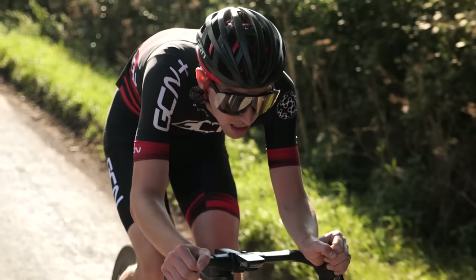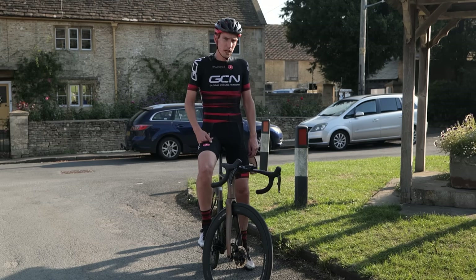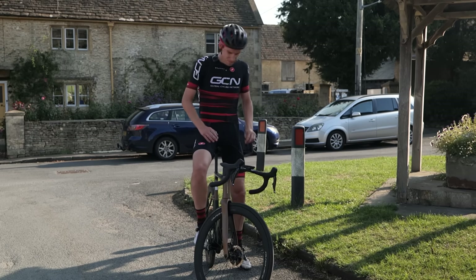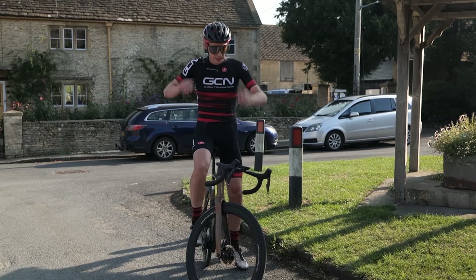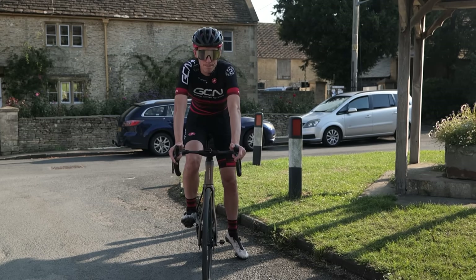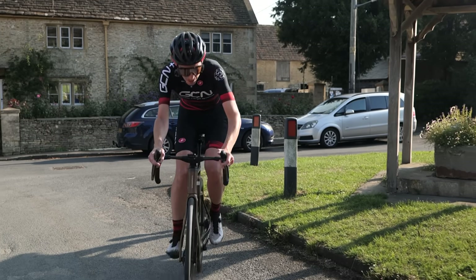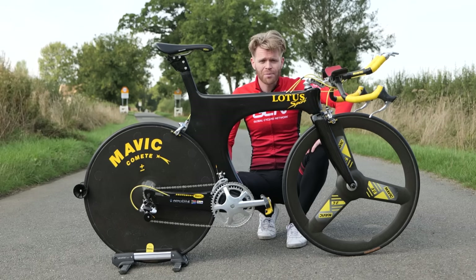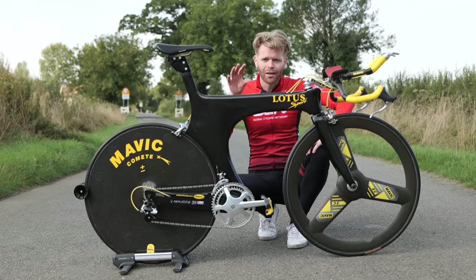Cy's up first on the Orbea. I think Ollie might have gone to have a little bit of quality one-on-one time with the Lotus. While Cy is out on the course setting a benchmark time, let's talk Lotus.